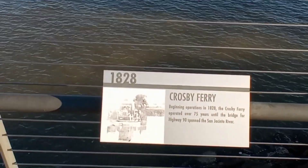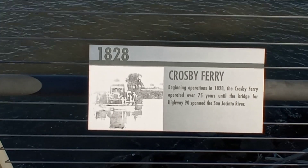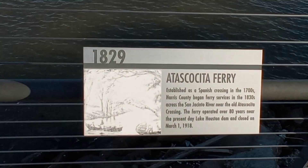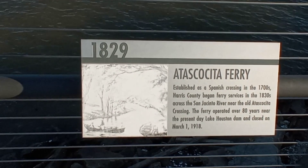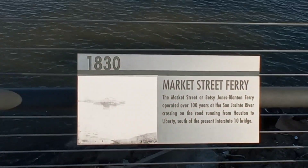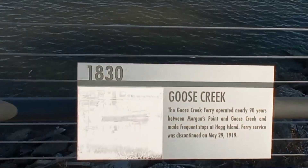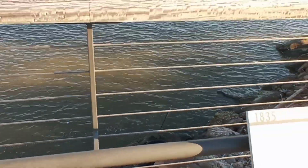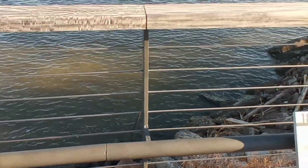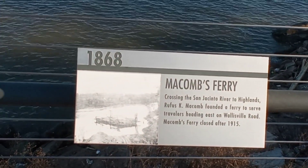And this is kind of like a timeline here. Crosby Ferry, 1828. Atascasita Ferry, 1829. Love these old pictures. Market Street Ferry, 1830. Goose Creek, 1830. Zavala Ferry, 1835. Y'all can pause this whenever if you want to read these — I'm not going to read them all. McCombs Ferry, 1868.